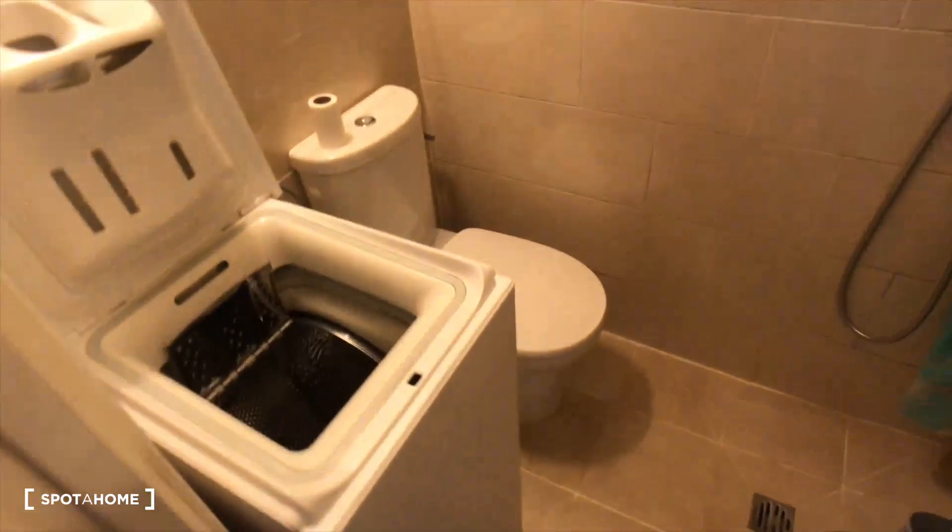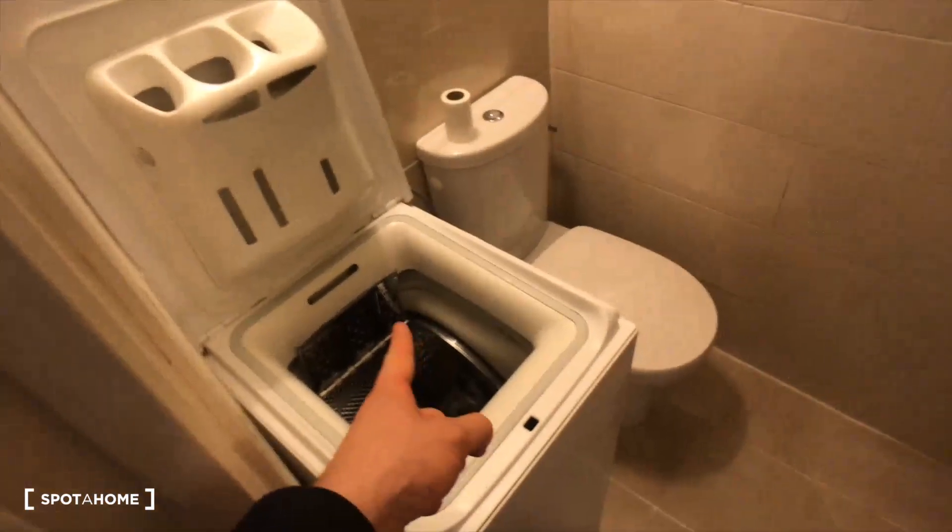And finally behind the last door there is a bathroom with a toilet, washing machine, and a shower just right here, also a sink and a mirror.